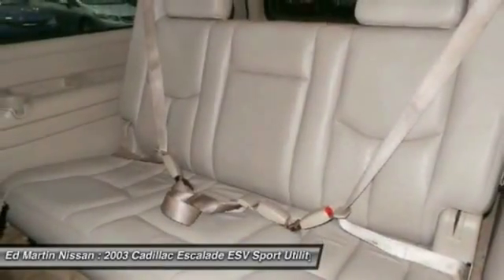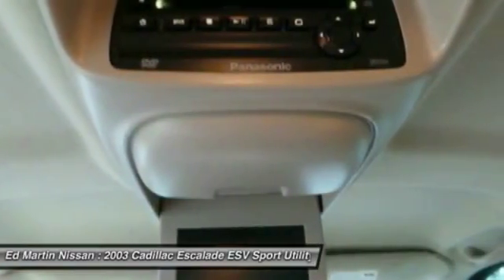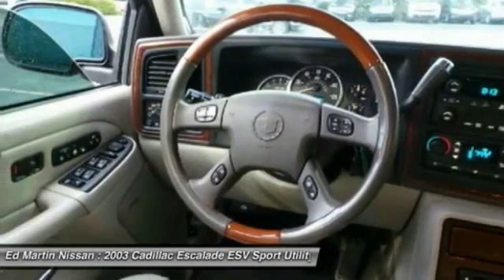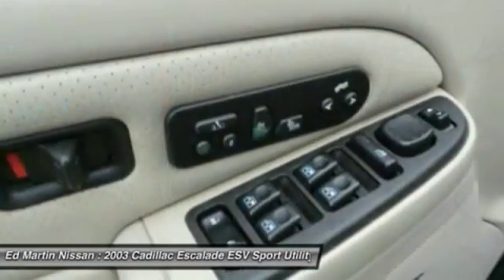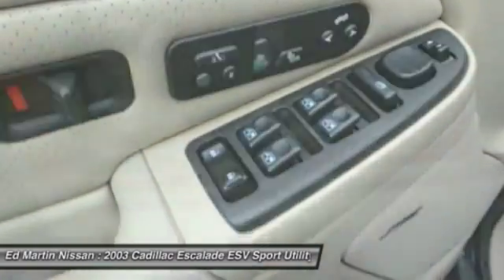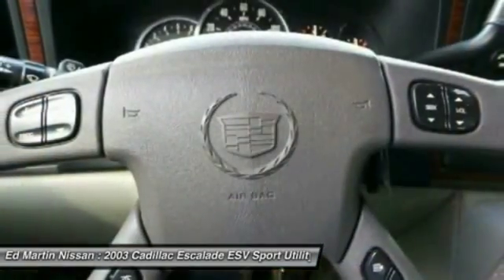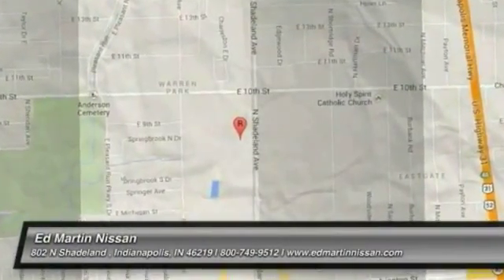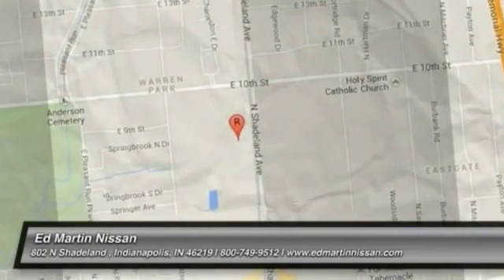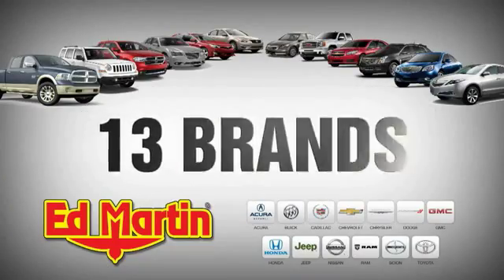This beauty is sure to make you the talk of the neighborhood. So call or drop in for a test drive today. 8 locations, 13 brands.